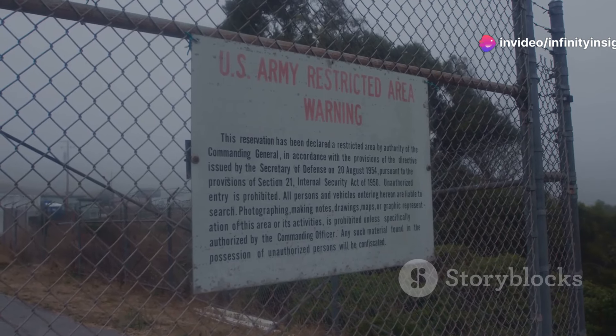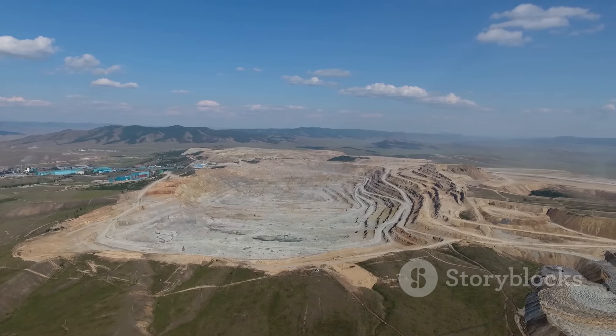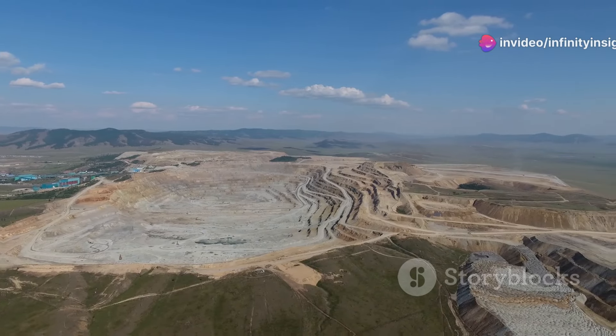As a result, airspace above the mine is strictly controlled. Today, the Mirny Mine is no longer operational, but its legacy as one of the world's most impressive mining feats lives on.